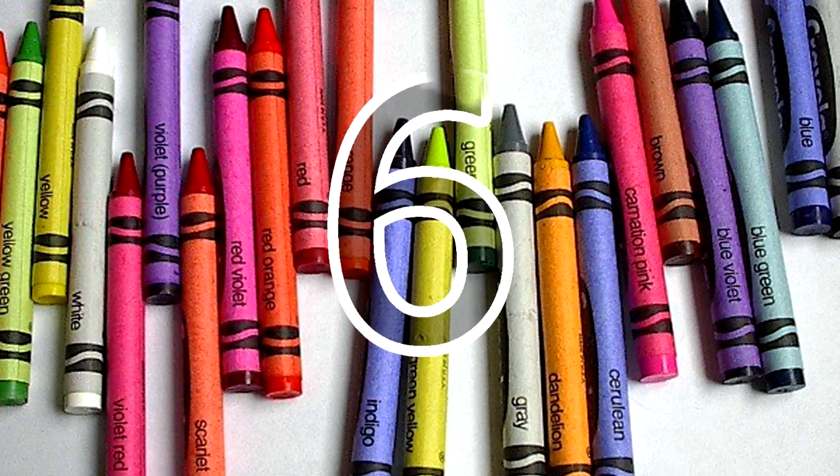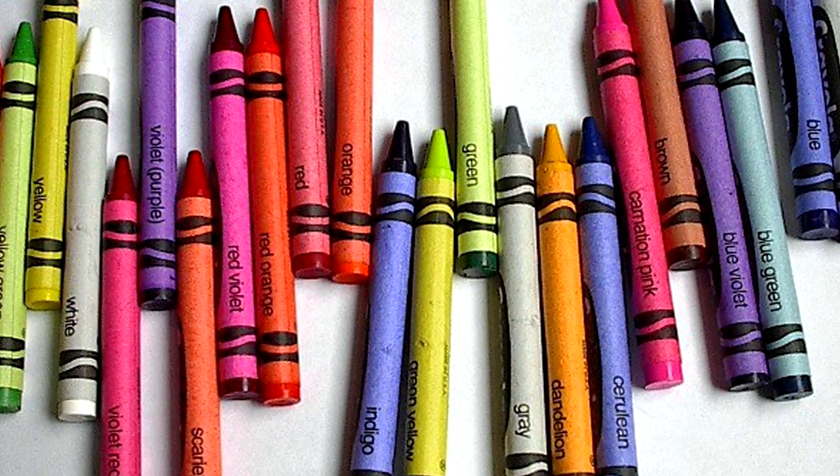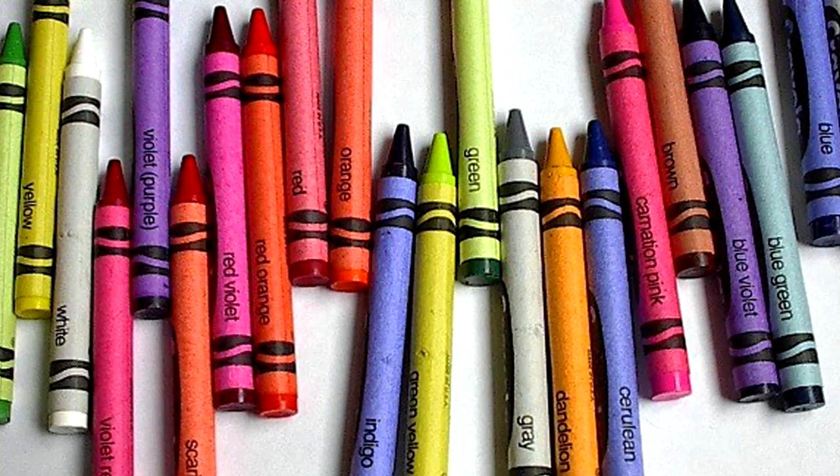6. Crayons can serve as candles. Don't remove the wrapping paper, however, because it acts as the candle wick, enabling the crayon to burn.